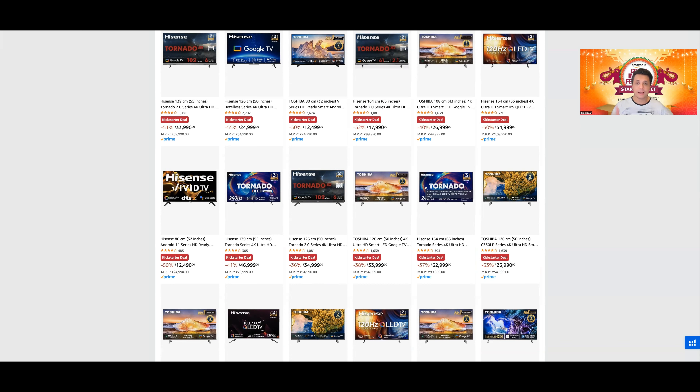Bank discount को consider किया तो यह और भी सस्ती हो जाएगी। इसमें भी FreeSync Premium मिल रहा है जैसे U7K mini LED में मिलता है। इसमें 4K at 120Hz का panel मिल रहा है — जबकि TCL T6G/C645 में native 4K 120Hz नहीं था, उसमें 1440p 120Hz without HDR था।